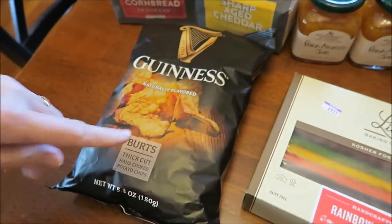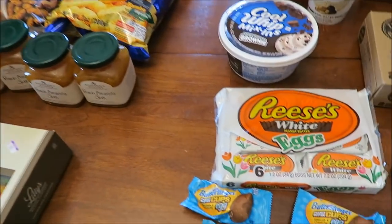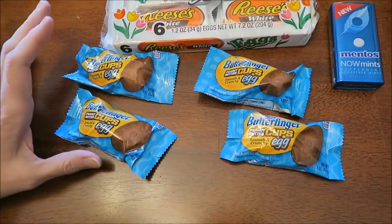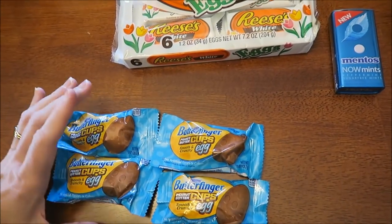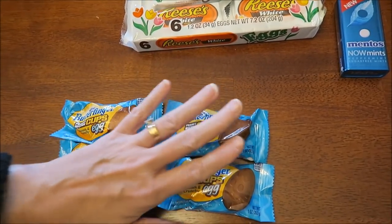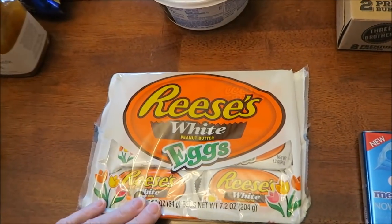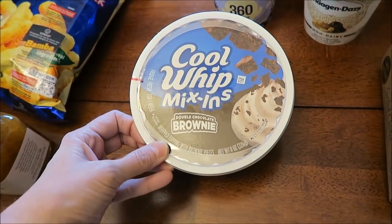I bought four Stonewall Kitchen peach amaretto jams because I was out. Now that I'm seeing Bart's name on there I think we might have tried those. I'm thinking the peanuts look familiar but I'm not sure. We bought four of the Nestle Butterfinger eggs — I have not seen these anywhere but Meijer — and they were a dollar each. I bought a Reese's white egg with peanut butter and the Cool Whip mix-ins double chocolate brownie.